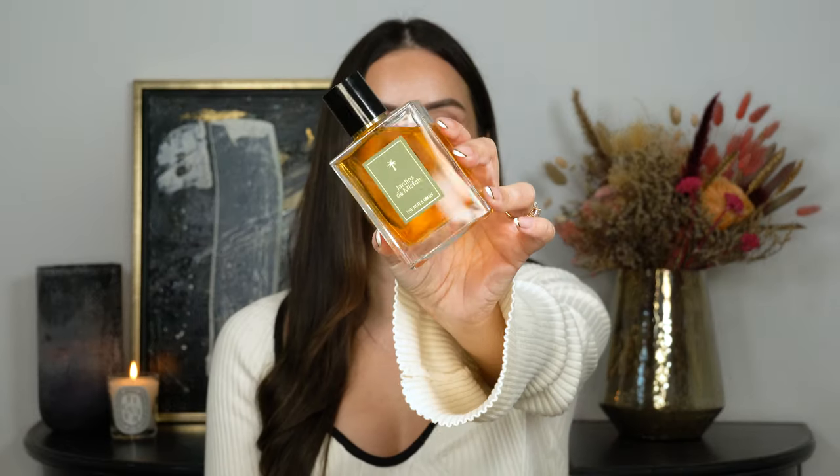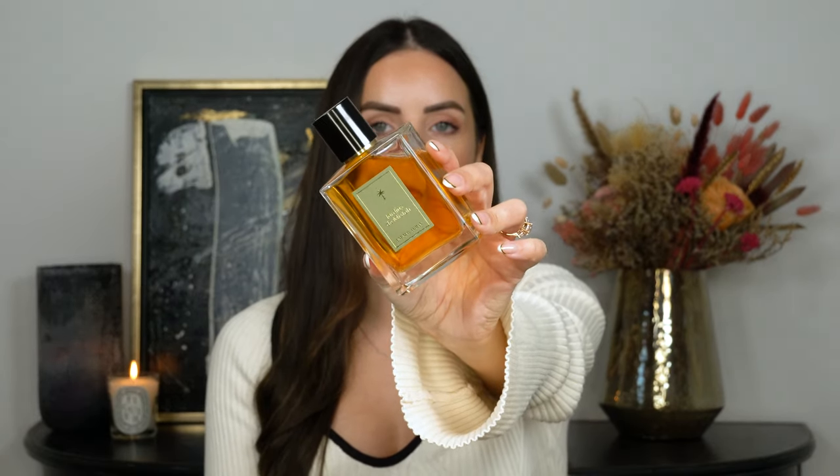Let's move on to another favourite, and this time it is by Unite Nomad — this one is Jardins De Mitzvah, which I did recently talk about in one of my other videos. It is such a gorgeous date and rose fragrance. I mostly get the dense, sticky, dark date note, however the rose is very prominent too. It's definitely one of my favourite fragrance discoveries of the year. It's a very affordable brand and I highly recommend checking them out.